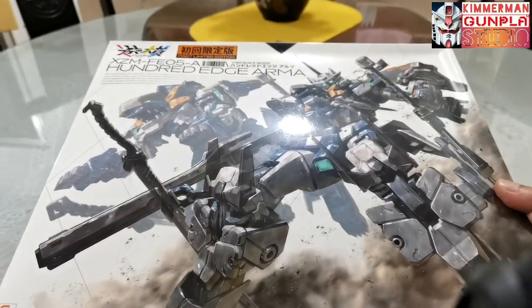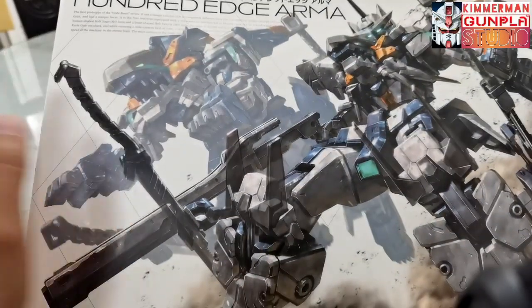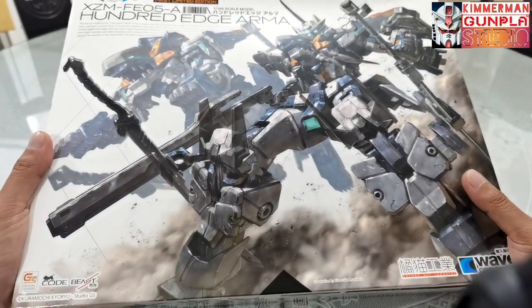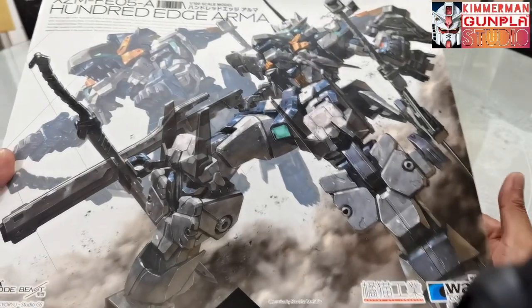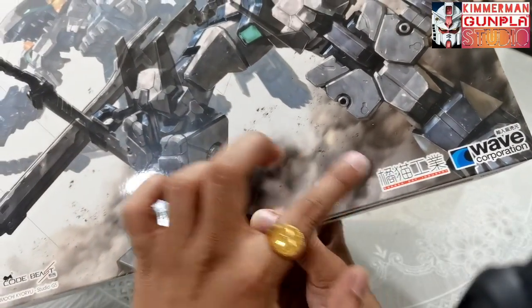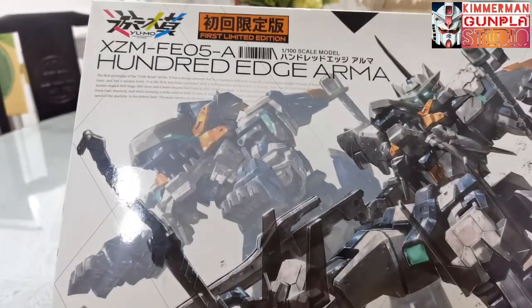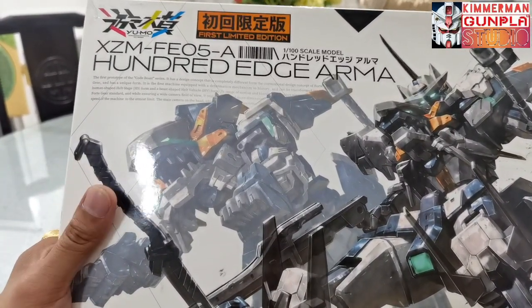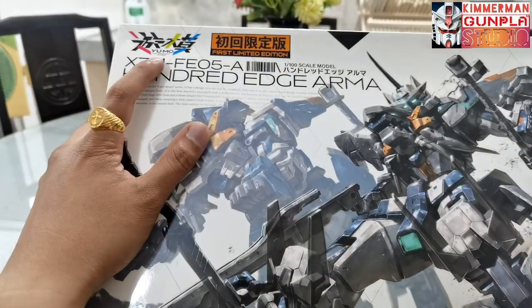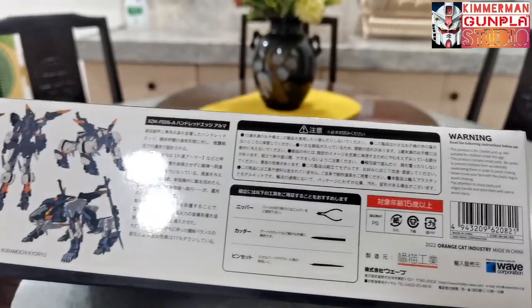The box art here is very nice and unique. It resembles a Gundam and at the same time a Zoid — it's like a fusion of Zoid and Gundam with some super robot aura, though most likely it has a real robot ambience or vibe. It's from Wave Corporation and Orange Cap Industries, and it is from the Code Beast line. Honestly, it's not an anime — I researched it and couldn't find any anime for this brand. You can see here it's a 1/100 scale model, and the name is YUMO — YUMO 100 Edge Armor.